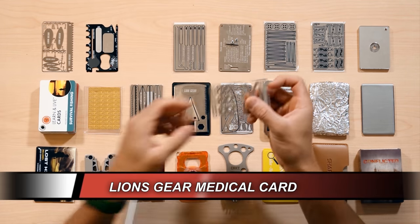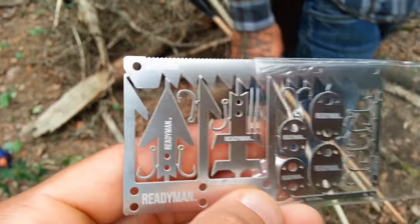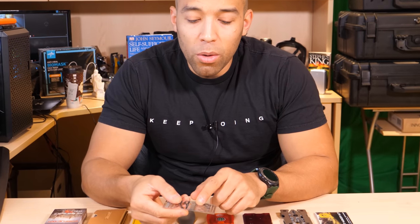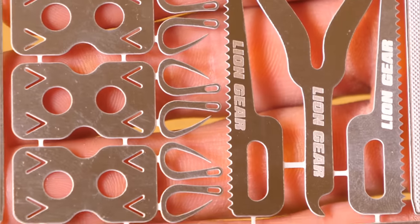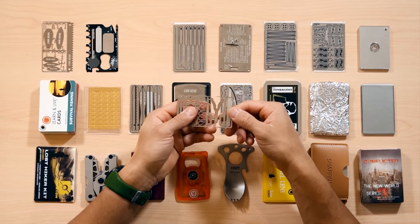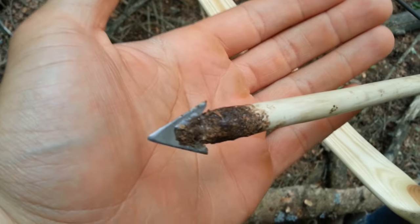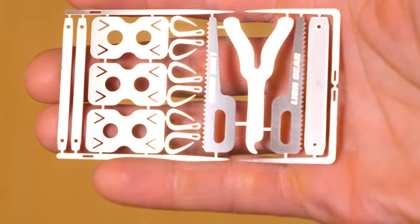Up next we have the Lion's Gear survival card. This reminds me of the old Ready Man card — Ready Man was the first to come out with this style of card where you have an assortment of little tools you can break off and use. This one has some interesting innovations: bandage clips, tweezers, fish hooks that look like they could double as sutures — though the pin is pretty thick for stitching through a wound. It also has a tick remover and serrated blades that might work for crafting bows and arrows or making snares, but you're not going to be sawing firewood with them.